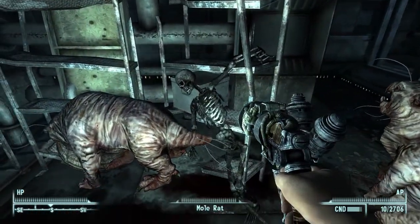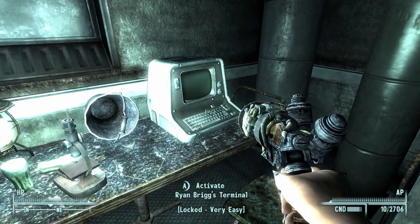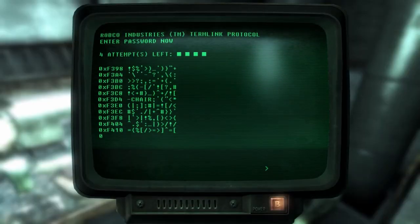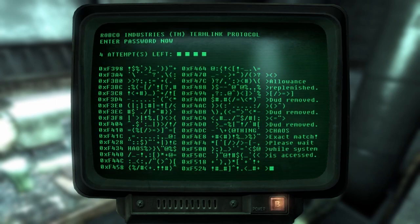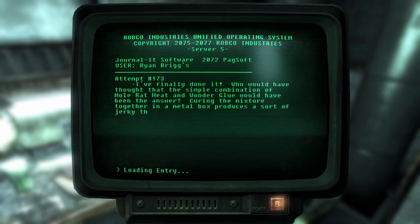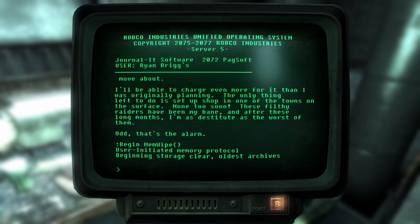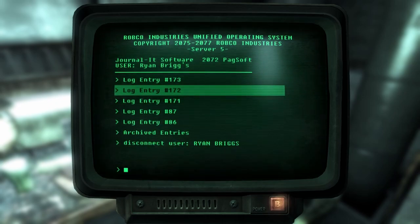A skeleton, and more mole rats, and a terminal - Ryan Brigg's terminal. I thought we already looked at his terminal. Will this have the same thing that the other terminal had, or will it have the files he tried to destroy? It's got all of his log entries. Nice. Let's check it out - log entry 173. Alright, this is the one we already read about how he wants to set up shop.